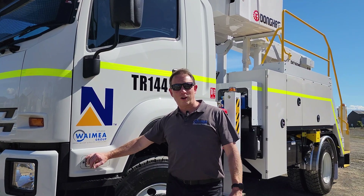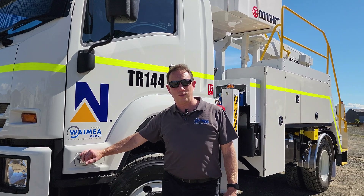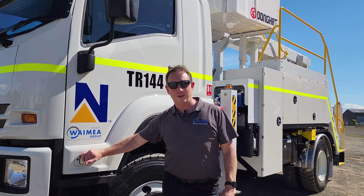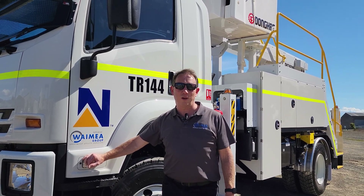Even though this truck is going to a remote island off the coast of Papua New Guinea, we will still be going there to do full on-site operator training. So look out for the next video in the next couple of months when we do that. Thank you.